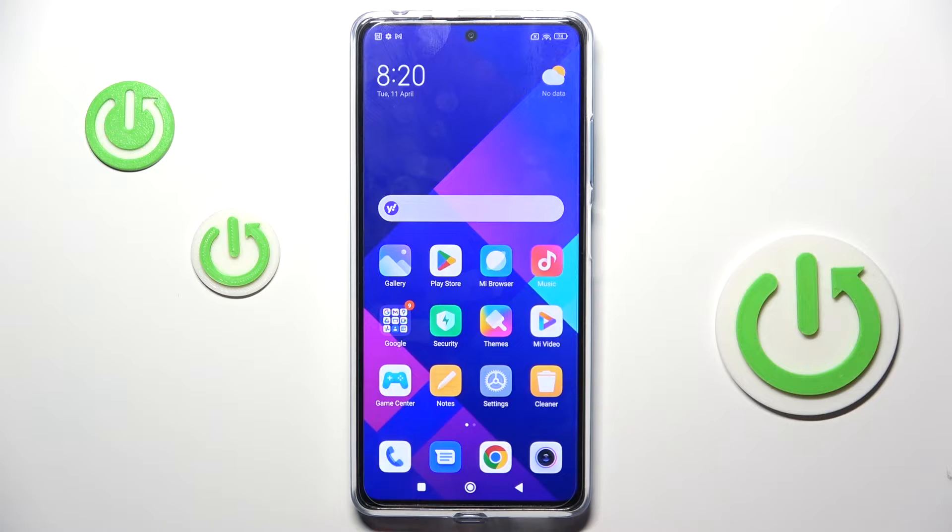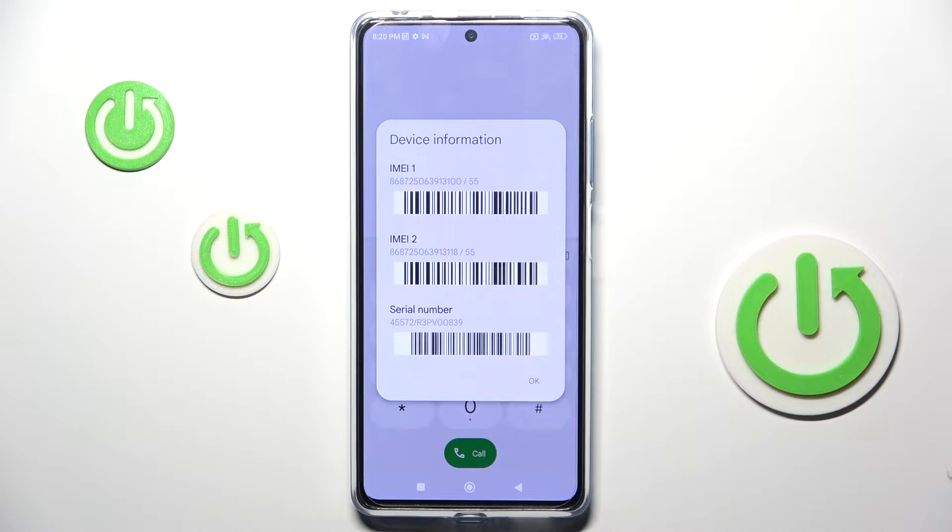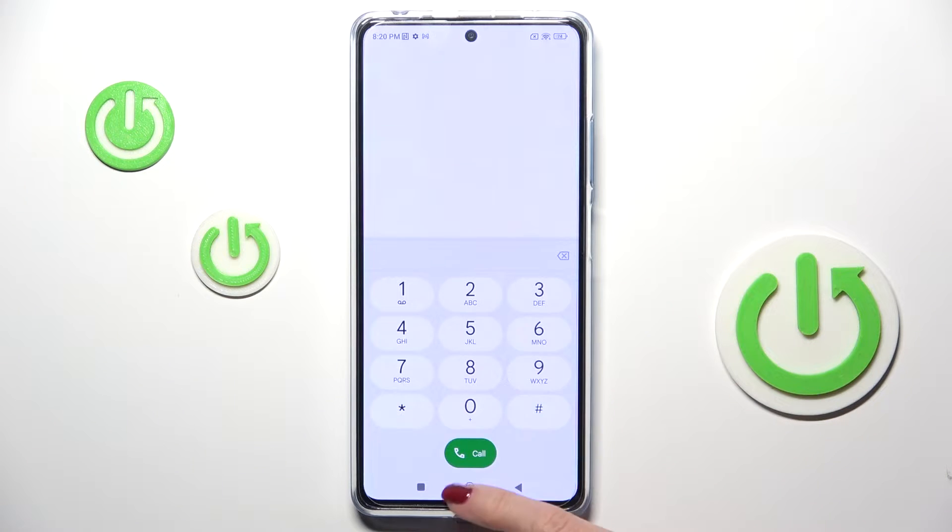So you've got two options. The first one is to open your phone, go to the keypad, and now enter a secret code, which is asterisk pound 06 pound. And here you've got device information with both IMEI numbers included. Tap on OK to exit.